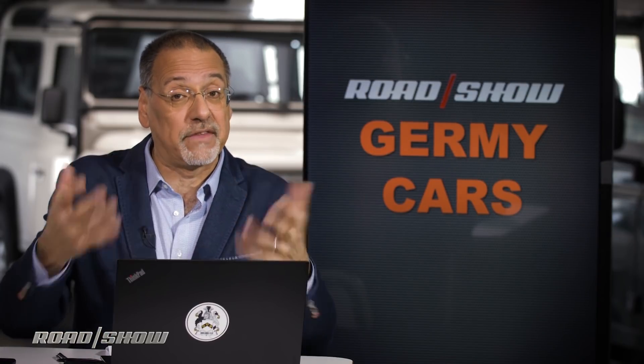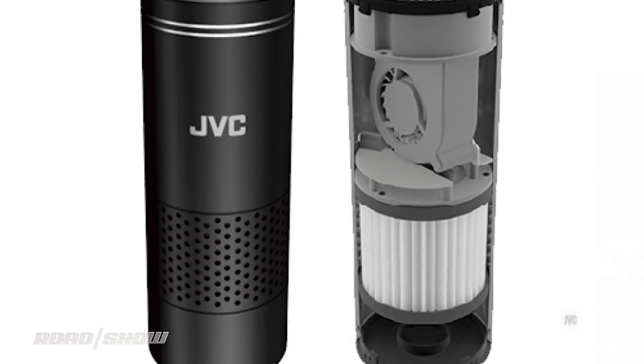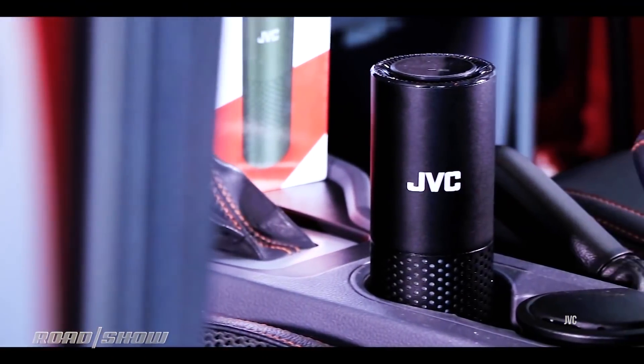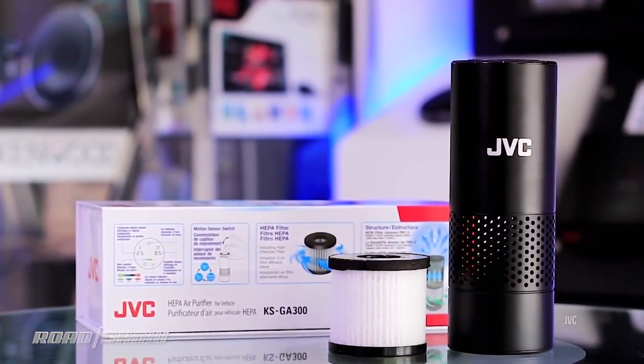What you want to do is get a clean environment in your vehicle, and that typically comes down to what's in the air. Most of us know not to touch the seats of a shared car and then wipe our eyes or nose — that should go without saying. But how do you deal with stuff you can't even see or touch? Take a look at what JVC is doing. They have a new air purifier that kind of looks like an Amazon Echo, this column-shaped thing. You stick it in your cup holder, it runs off the 12-volt outlet in your car, and it runs a HEPA filtration process and an ionization for scent reduction on the air that passes through it.